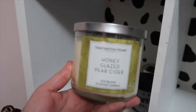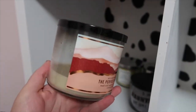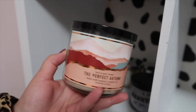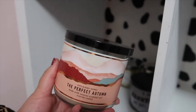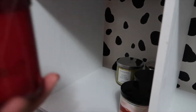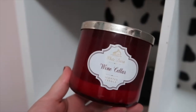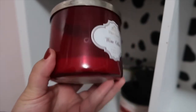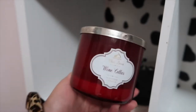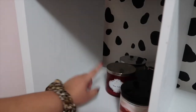I have Honey Glazed Pear Cider, and this one actually smells really great as well. I have the Perfect Autumn — I'm so sad this one is almost gone, but this smells so good. I want to get another one because I love it. I love this packaging too. And then you guys, this is one of my all-time favorite candles — it is called Wine Cellar and I haven't been able to find it anywhere. It's on Mercari but it's so expensive. I hope they bring this back one day because this is like a treasure to me. Bath & Body Works, if you're watching this, please bring that candle back.